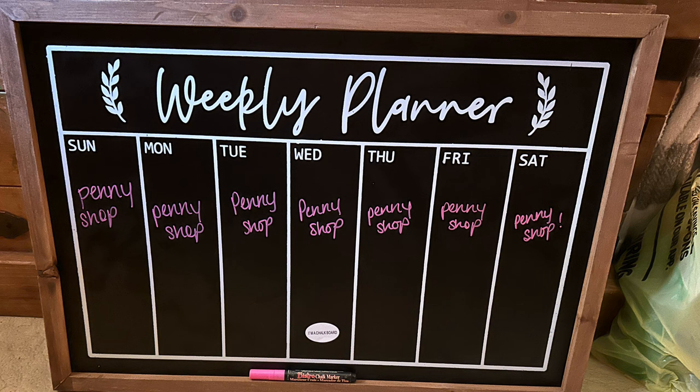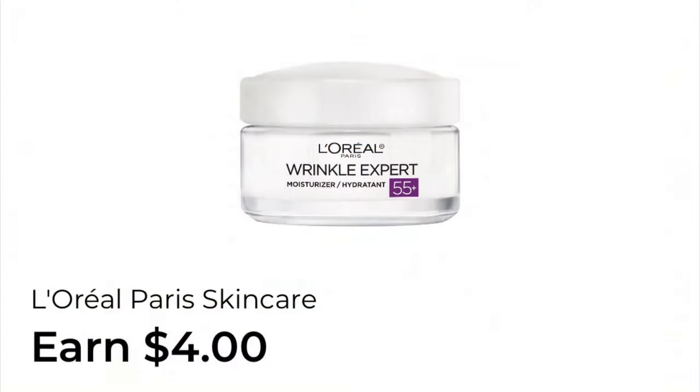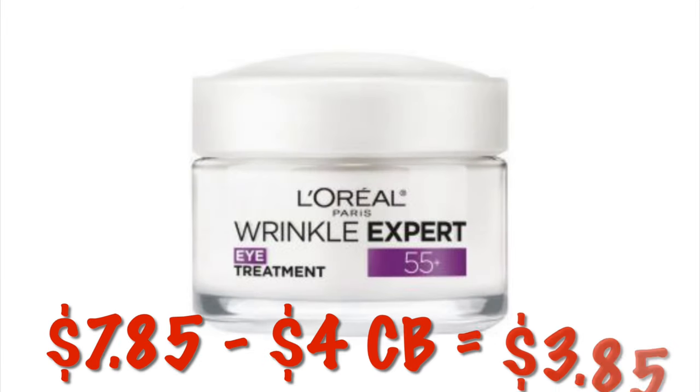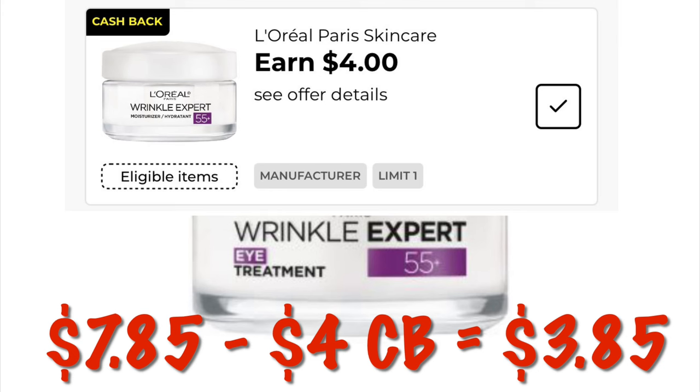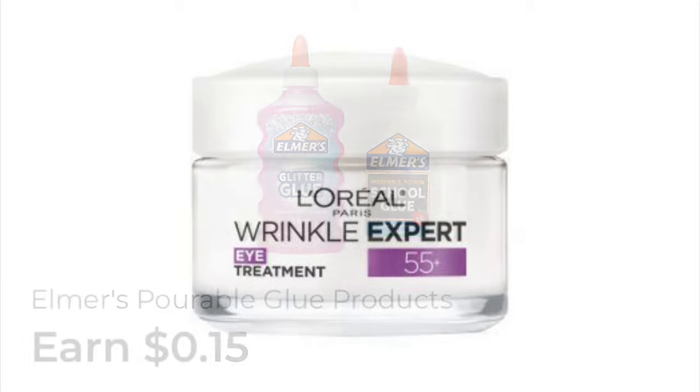We've got a four dollar cashback offer on L'Oreal skincare. We can grab the Wrinkle Expert Eye Treatment at $7.85 — after we get four dollars cashback it'll be like we paid $3.85.